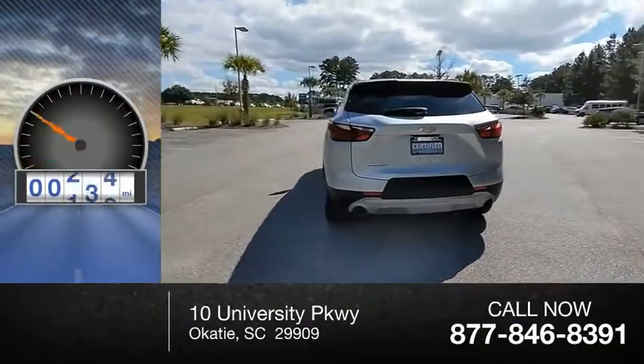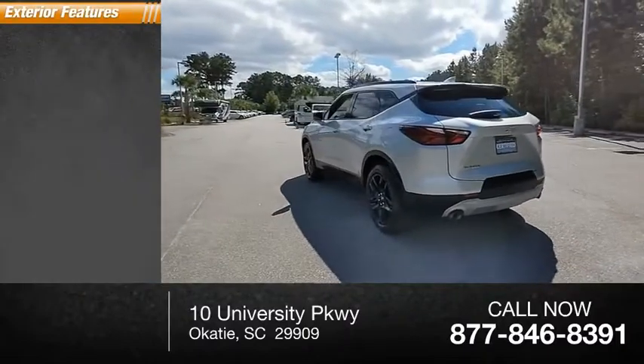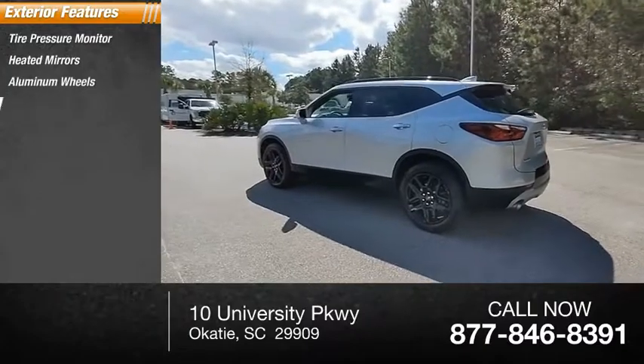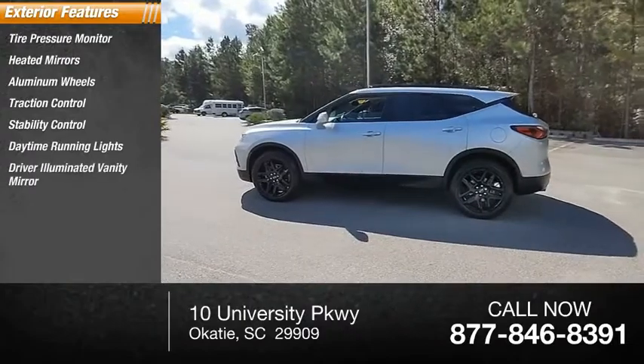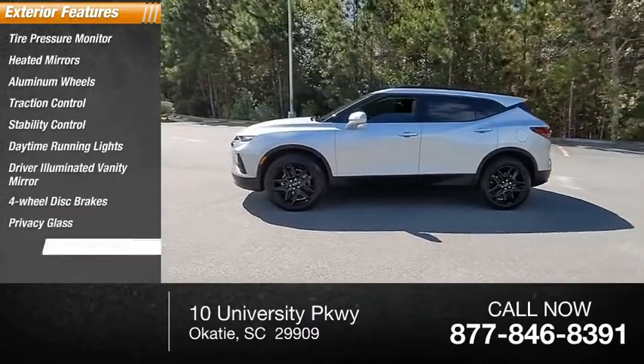This vehicle has less than 40,000 miles. Here are some of this vehicle's great options: tire pressure monitor, heated mirrors, aluminum wheels, traction control, stability control, daytime running lights, driver illuminated vanity mirror, four-wheel disc brakes, privacy glass, FWD.